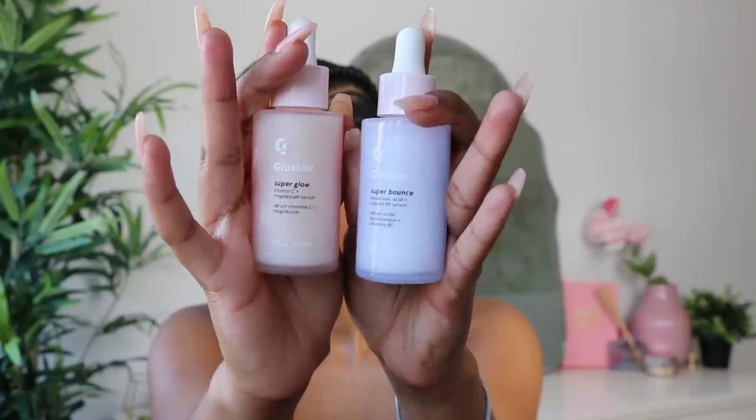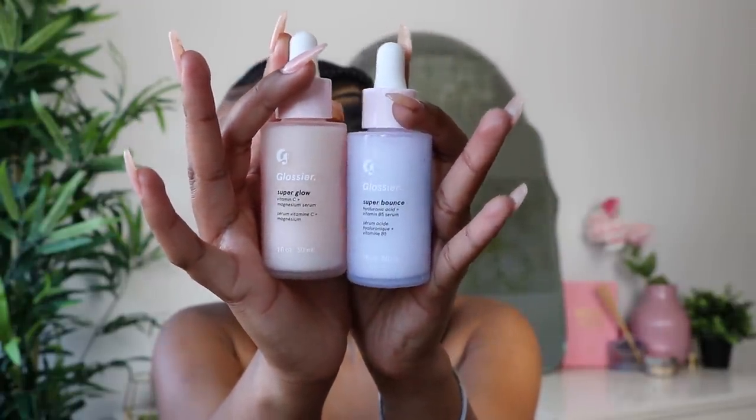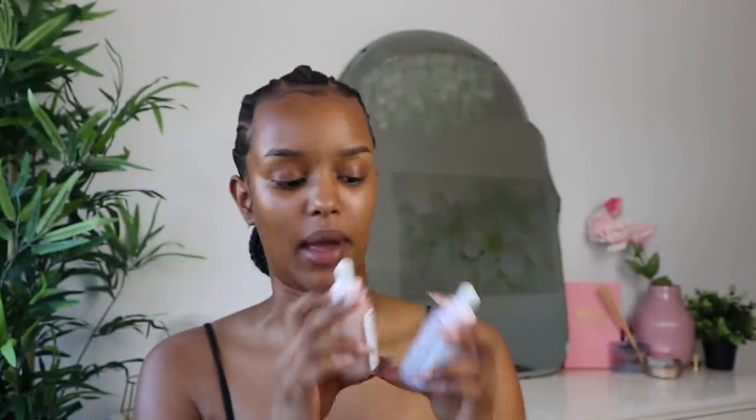Hey guys, it's been a minute so we're gonna get into this look. My face is already quite glowy — I wanted to show you these two products from Glossier: the Super Bounce and the Super Glow serum. I use these when I moisturize after I wash my face. The Super Glow is for glow — it's got vitamin C. This isn't sponsored, I just really like how my skin feels and looks. Then I put the Super Bounce on top.